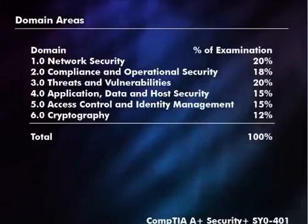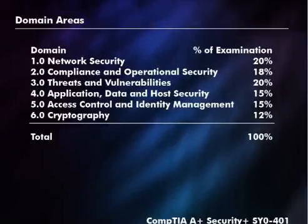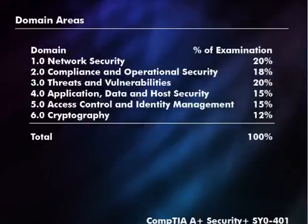The second domain has to do with compliance and operational security. Compliance in this particular context refers to regulatory compliance that an organization may be liable to follow, and operational security has to do with procedures and policies that we want to institutionalize and put in place in an organization.